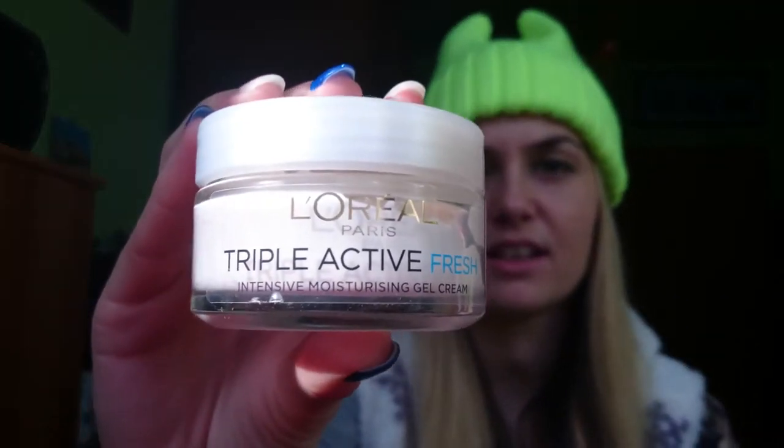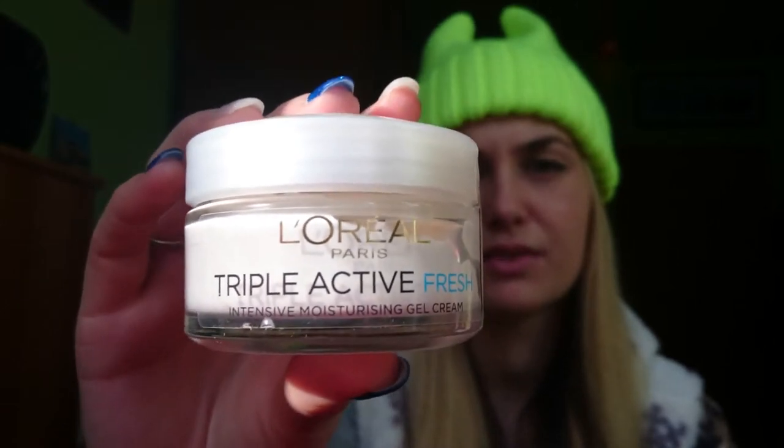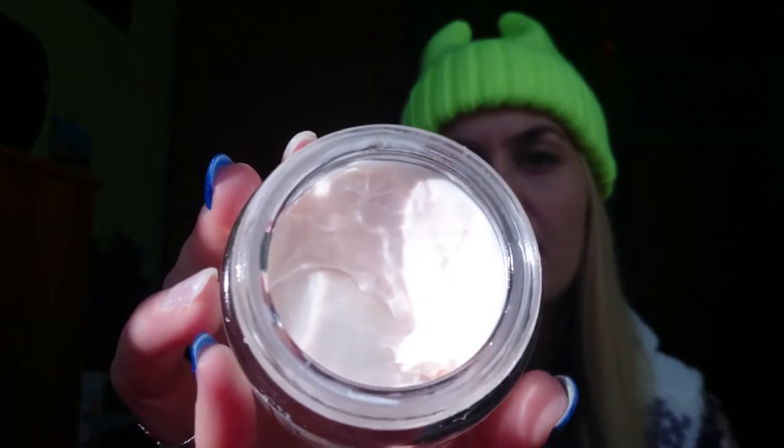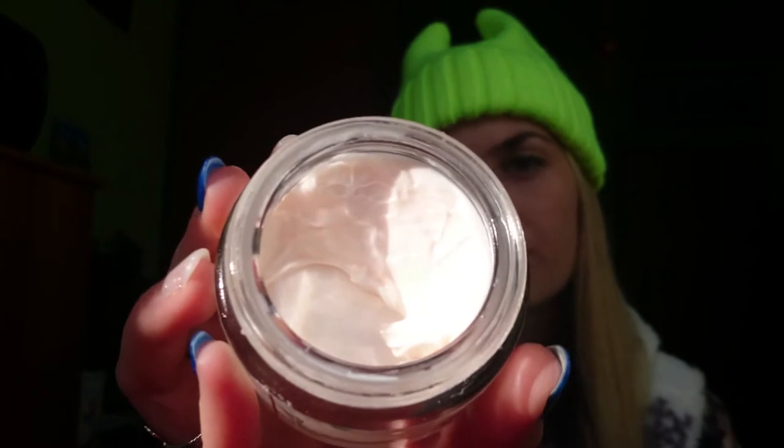For face cream, I'm using this one from L'Oreal as well — Triple Active Fresh. It's actually a gel cream so it's not that heavy or creamy feeling on your face. It's very light, has a very good smell, absorbs very quickly, and you feel the effects all day long because it's 24-hour moisturizing. I like this one very much.